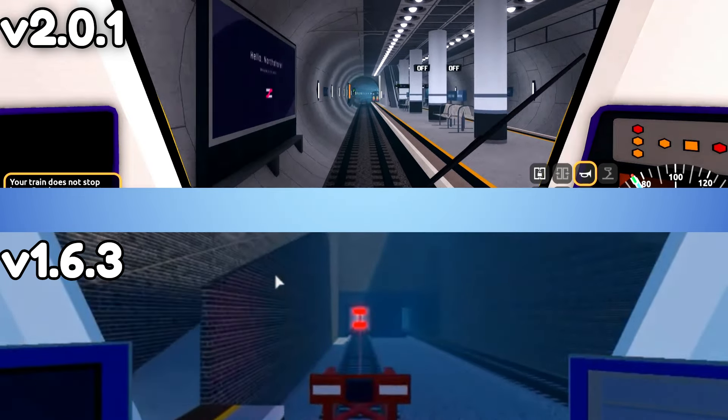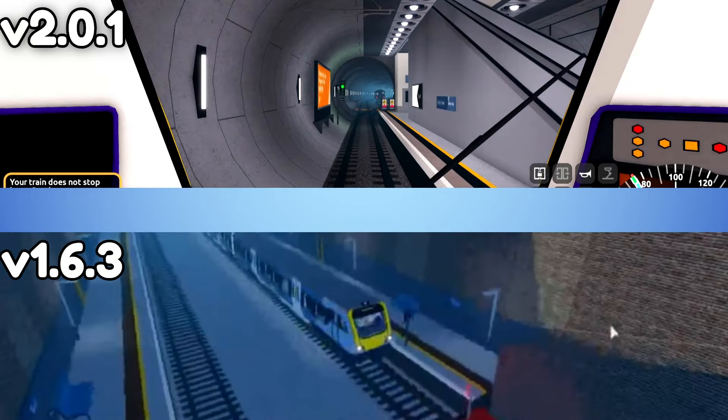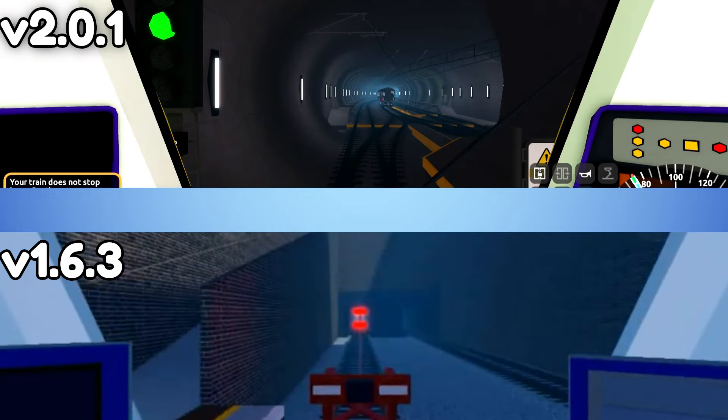This route was actually extended to Esther Field in version 1.10, and no longer stops at James Street, but I will slow it down to show the upgraded James Street. Let's keep going.